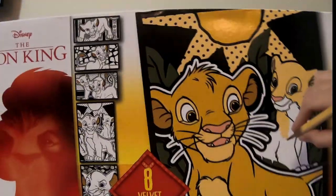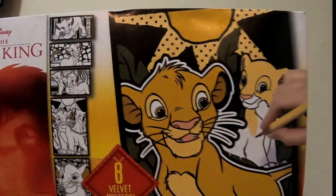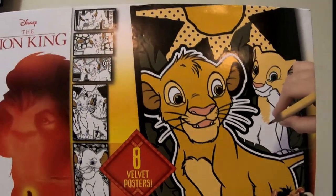I thought the snowman box would be cute to put gift cards in — it's different from your standard gift card box. The next ones I'm pretty sure I'm going to use as gifts. The first one is this Lion King 'Color Your Own Velvet Poster' set — there are eight velvet posters and four markers.